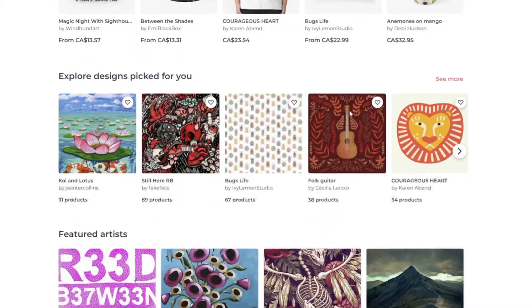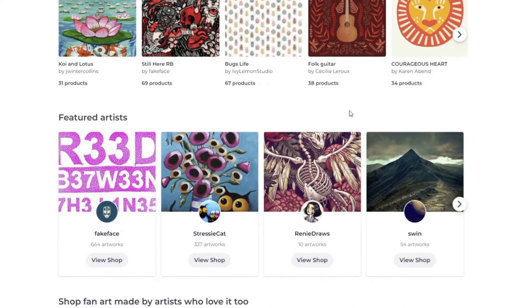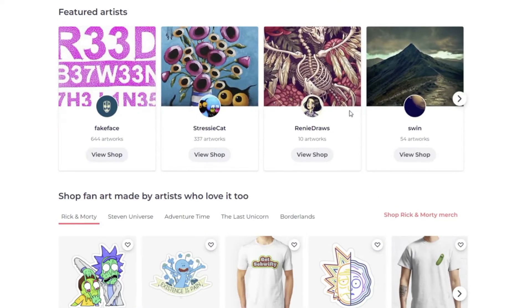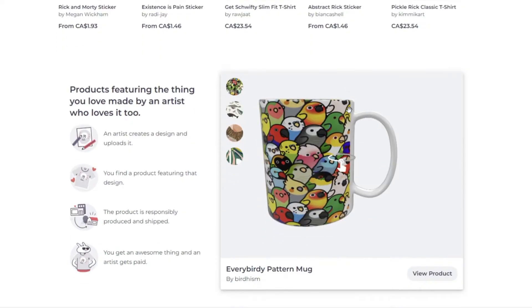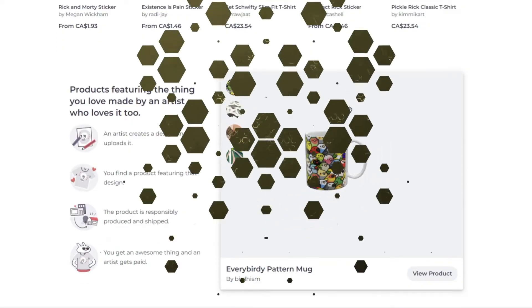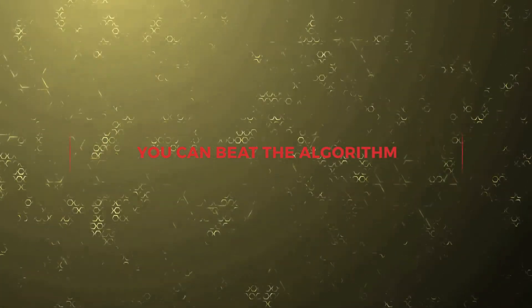When it comes to getting more sales and boosting our business, we need to consider every aspect of our design. The colors we choose play a big role in how our customers perceive our work and can be the deciding factor in whether they make a purchase or not. There are many different variations of color palettes to experiment with, so it's important to find out which generates sales for your Redbubble shop.